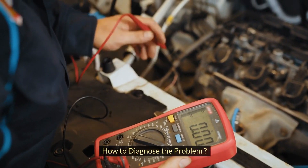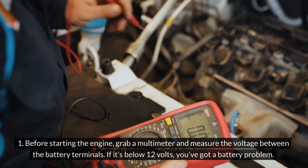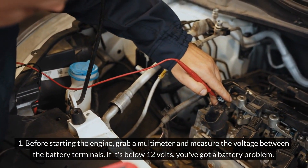How to diagnose the problem? Here are two quick ways to check if your battery is the culprit. First, before starting the engine, grab a multimeter and measure the voltage between the battery terminals. If it's below 12 volts, you've got a battery problem.